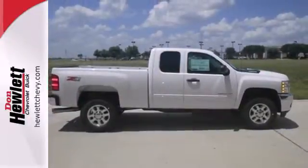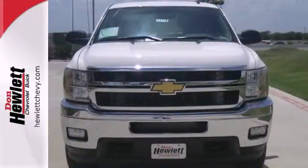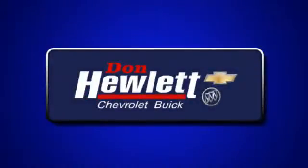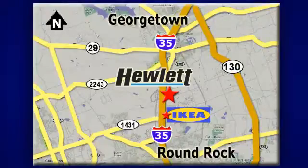This Silverado gives a new meaning to heavy duty. You'll know why when you come in for a test drive. At Don Hewlett Chevrolet Buick, we make it easy. We are conveniently located at 7601 South I-35 in Georgetown, Texas.